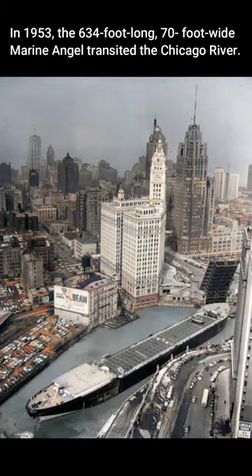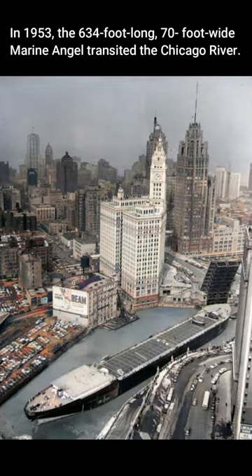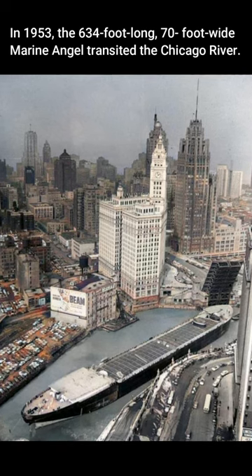In 1953, the 634-foot-long, 70-foot-wide Marine Angel transited the Chicago River.